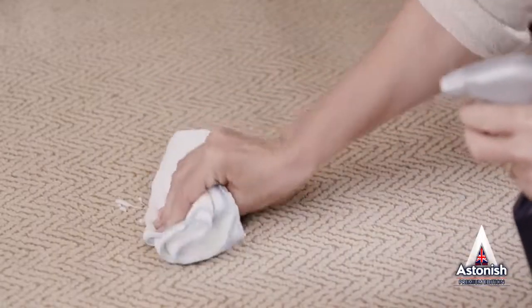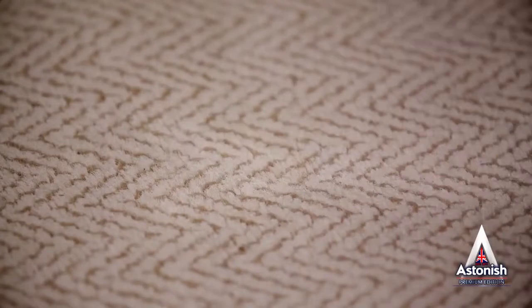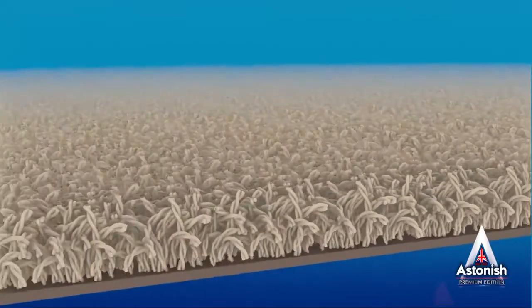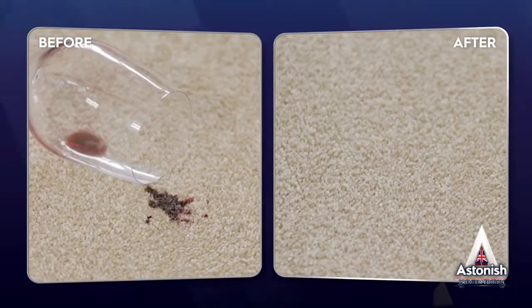Astonish Carpet and Upholstery Spot Stain Remover uses a foam technology straight from the trigger so your carpets or furniture won't get soaked and it won't cause shrinking or damage. The deep cleaning action of the foam loosens and lifts away tough stains. Regular use will keep both natural and synthetic fibers cleaner for longer, to keep your carpets and fabrics fresh and looking like new.